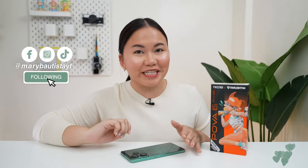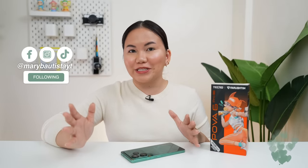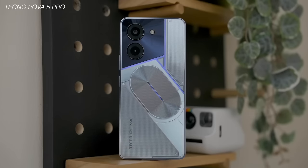Finally, the Tecno POVA 6 Pro is here! Hey guys, it's your tech girl Mary, and welcome back to our YouTube channel. It's been 6 months since last natin nakita or nilaunch ng Tecno yung kanilang Tecno POVA 5 Pro.